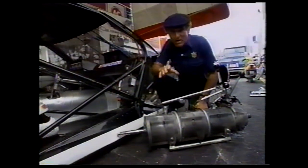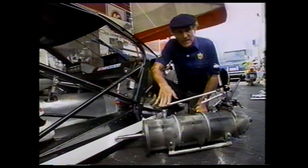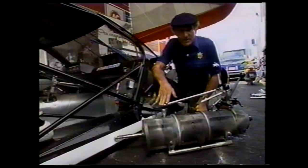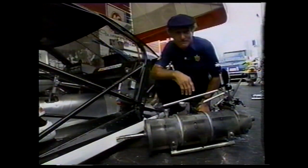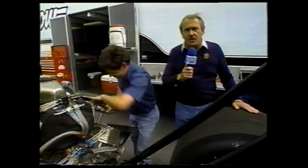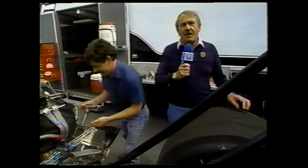The pro-stock driver is a busy man during a run. He's got to watch the tach, steer the car, and shift three times. It's important for these crews to make the car go faster, but it's also very important to be able to slow it down. Big Daddy Don Garlits has a few trailers up to take a look at some new technology in high-speed braking. Don?